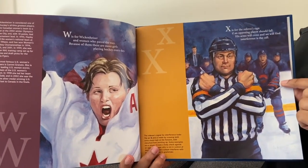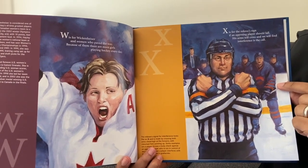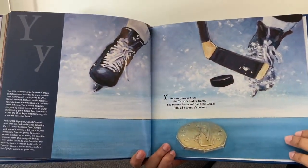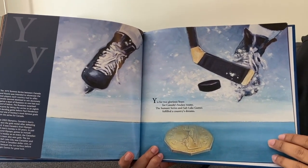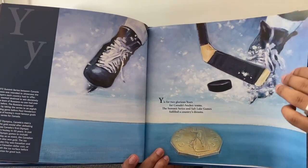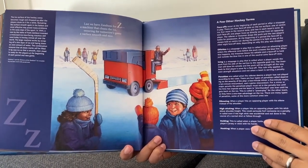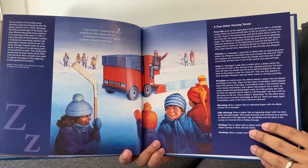X is for the referee's sign. If an opposing player should fall, his arms will cross and we will find interference is the call. Y is for two glorious years for Canada's hockey teams — the Summit Series and Salt Lake Games fulfilled a country's dreams. Last we have Zamboni for Z, a machine that cleans the ice, ensuring for tomorrow's game a surface smooth and nice.